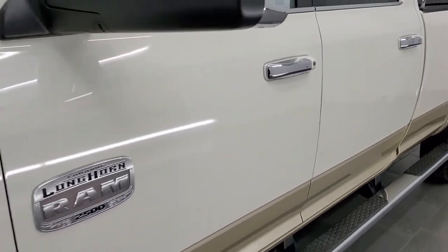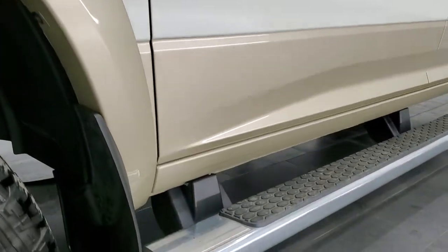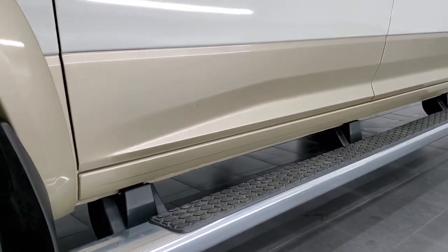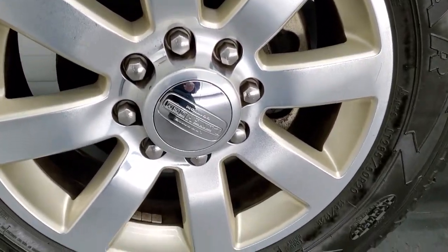And if you like the video and how we do things here at Summit Automotive, in the upper right hand part of the screen is a subscribe button to our YouTube channel. Click that and then click the bell notifications and you'll get updates on the videos we do each and every day here at Summit Automotive.